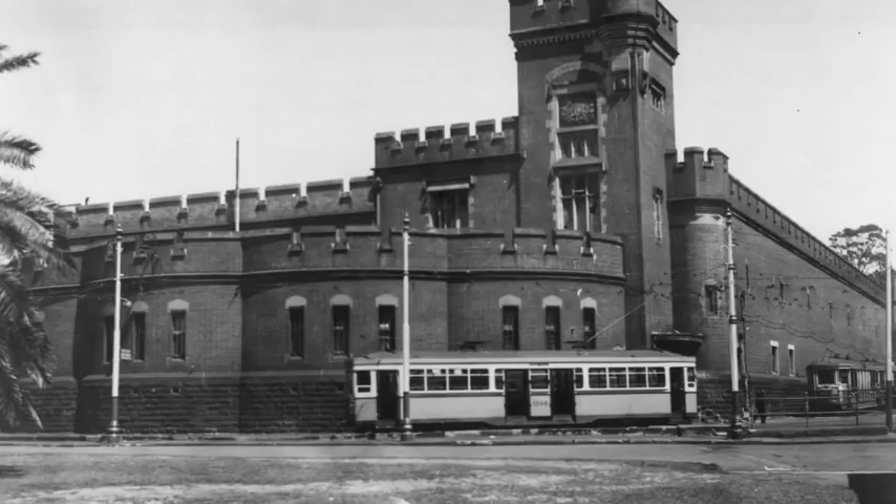This is the tram station, and again it looks like a castle with these turrets. Why would you build a tram station like this with so much effort, craftsmanship, and work? And again, it was built in what was a very small colony — mid 1800s — it just doesn't make sense.